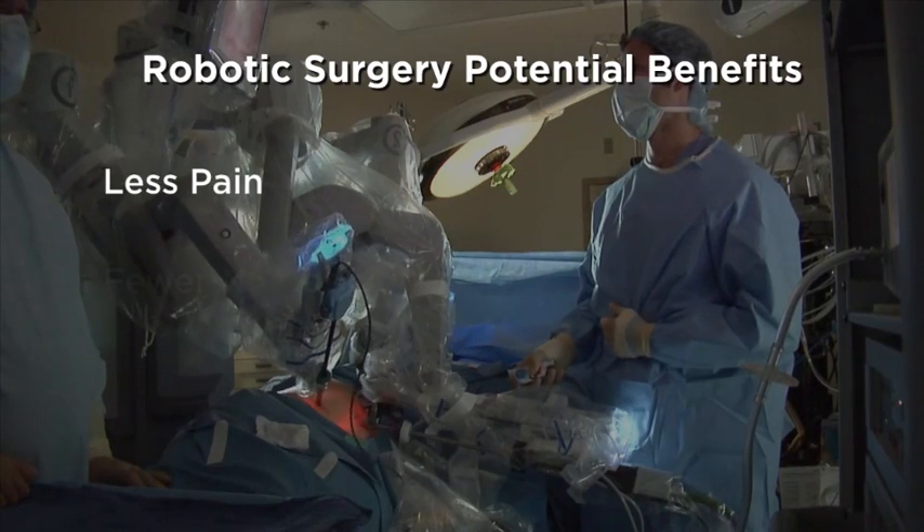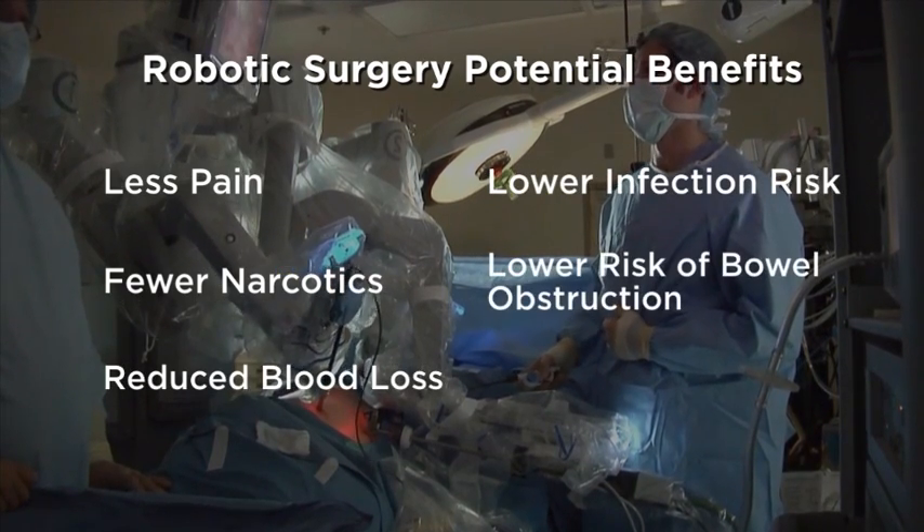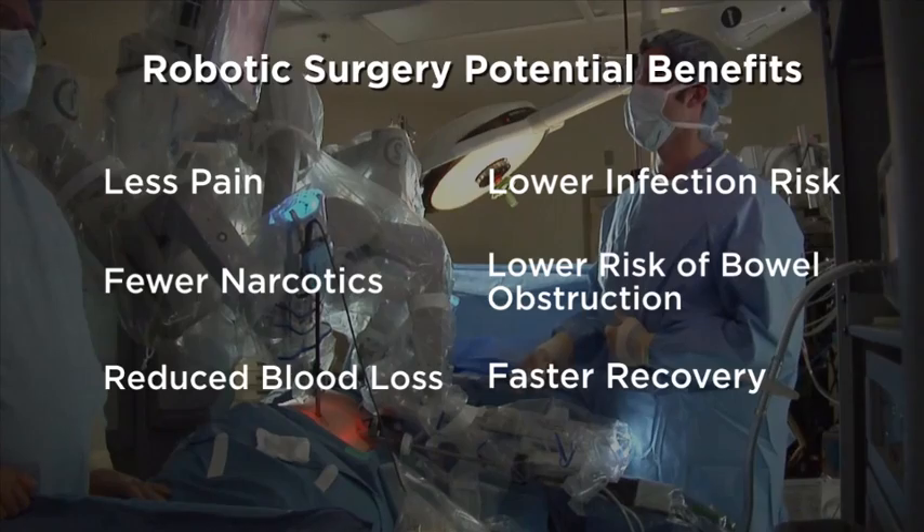Including less pain, fewer narcotics, reduced blood loss, lower risk of infection, lower risk of bowel obstruction, and a faster return to normal.